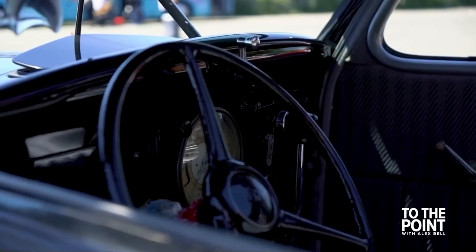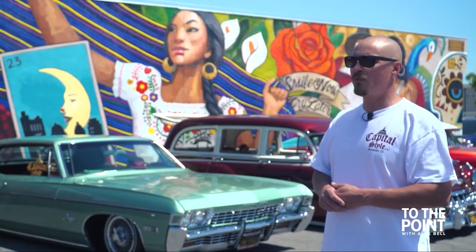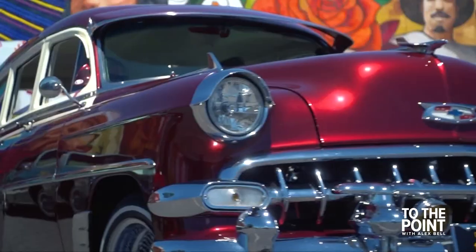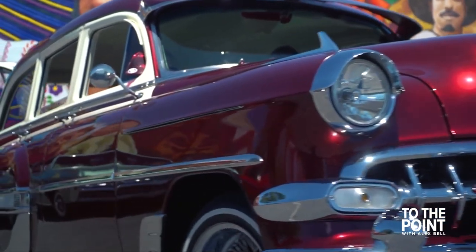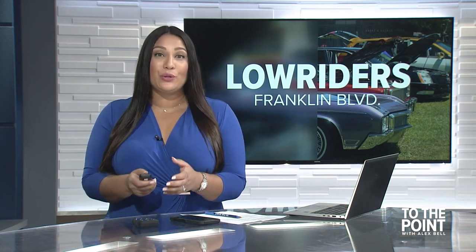The Back to the Boulevard event is this Sunday. There will be cars, food, live music, and of course a historic lowrider exhibit. All the details are available at abc10.com slash to the point.